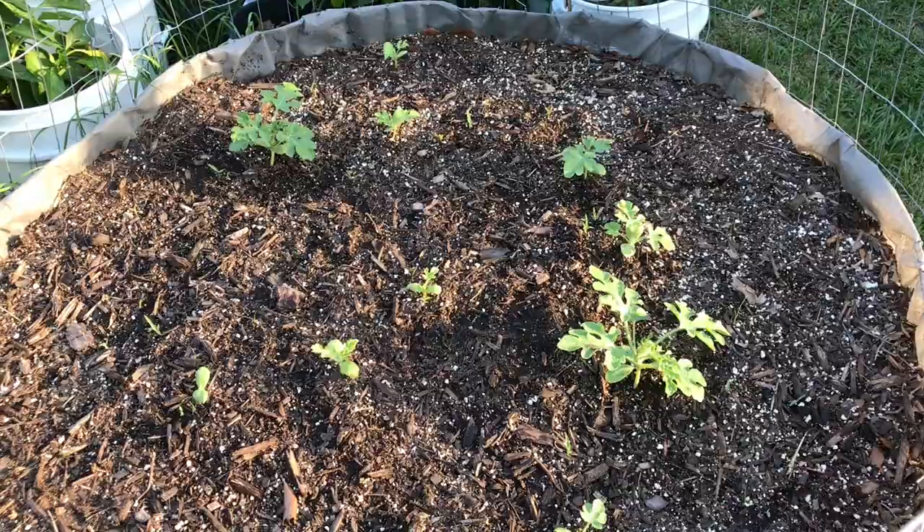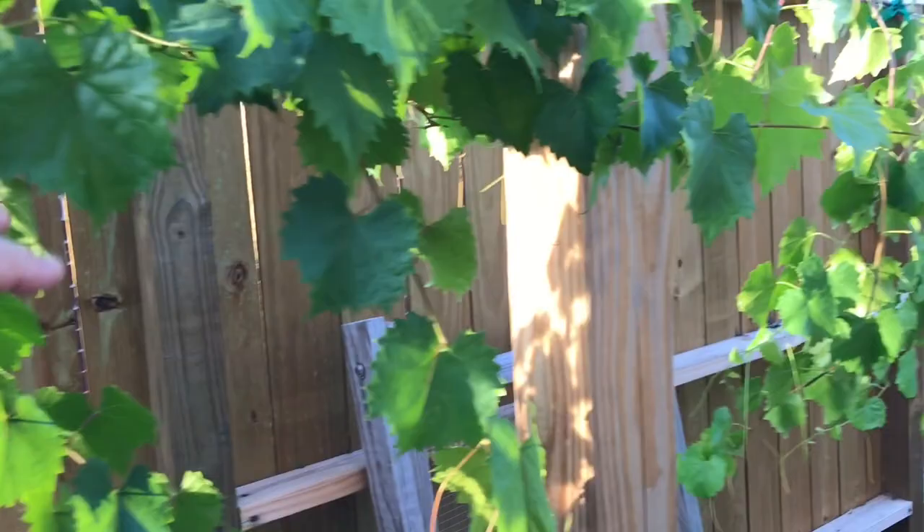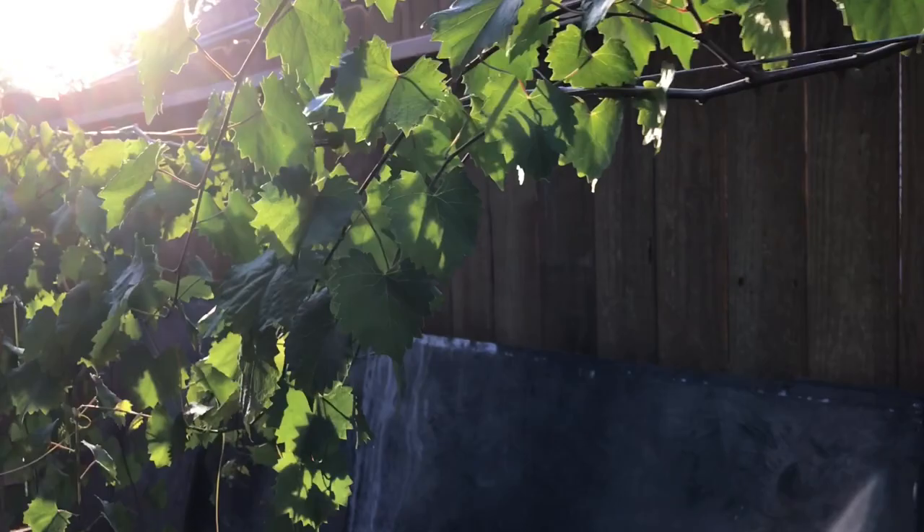The grape vines are doing well. I'll show you some things on these grape vines. These are muscadine grapes, so the clusters are actually very small. This is a second year plant — I'm not really supposed to expect any fruit in the second year, but there's fruit in here. Little tiny clusters here and there. These are going to be about ping pong sized grapes.